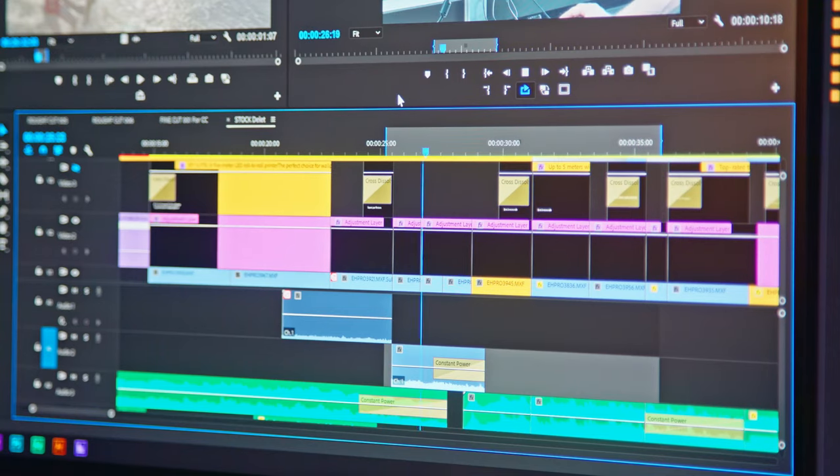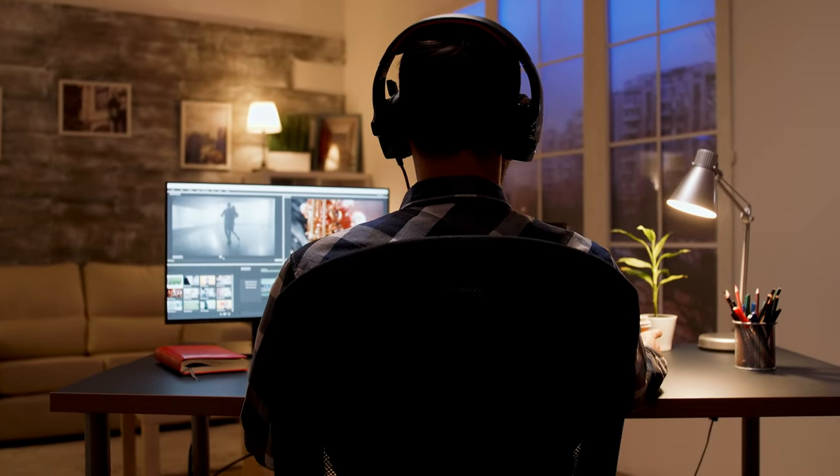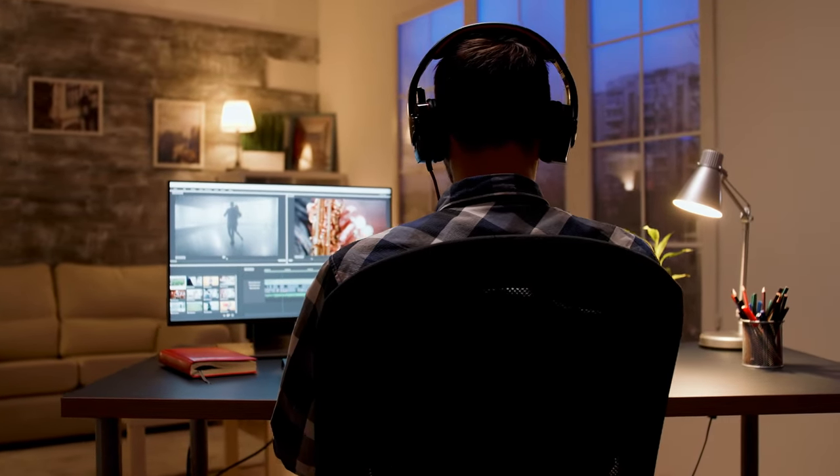I'm not going to go super into technical specs for a lot of these features, because as creatives, what we care about is how much faster it can get our job done.